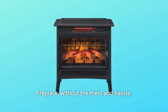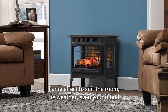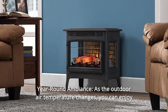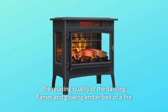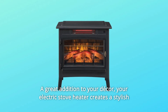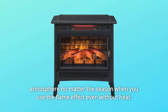Without the mess and hassle, five adjustable brightness settings let you customize the look of the flame effect to suit the room, the weather, even your mood. Number 7: year-round ambience. As the outdoor air temperature changes, you can enjoy the relaxing quality of the dancing flames and glowing ember bed of a fire year-round without getting too warm — a great addition to your decor. Your electric stove heater creates a stylish atmosphere no matter the season when you use the flame effect even without heat.